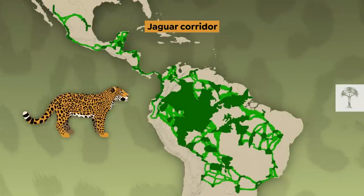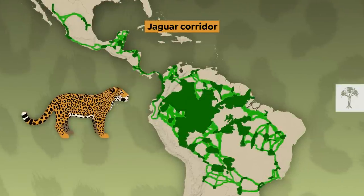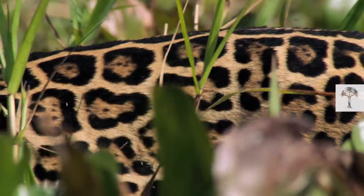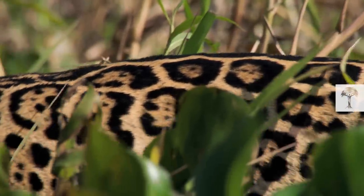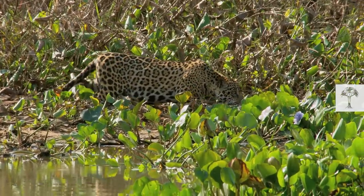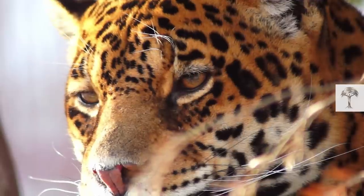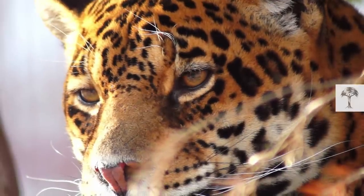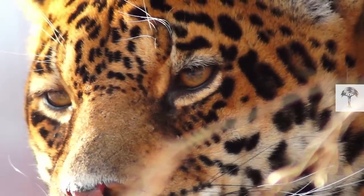To improve the situation, Alan and his team created a plan on how the felines could be protected across these human landscapes. Today, the Panthera Jaguar Corridor Initiative is the only conservation program that seeks to protect jaguars across their entire 6 million square kilometer range. This is a big chance for the big cat and will hopefully help the species to gain more genetic diversity.